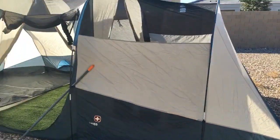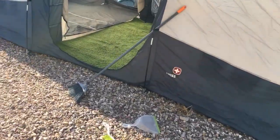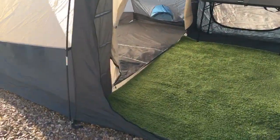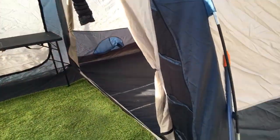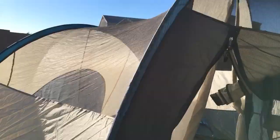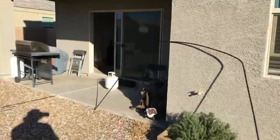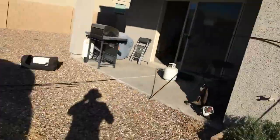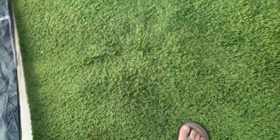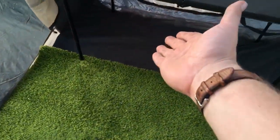I got this tent from Goodwill — good old 20 or 30 dollars — came in its box and had all the things, none of them broken. I've had this rug forever and it fits this thing like a glove, except not really.